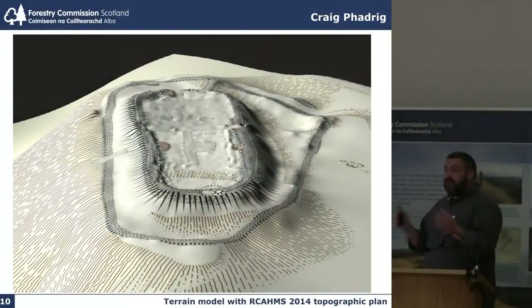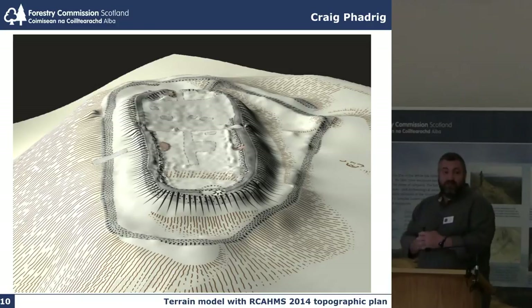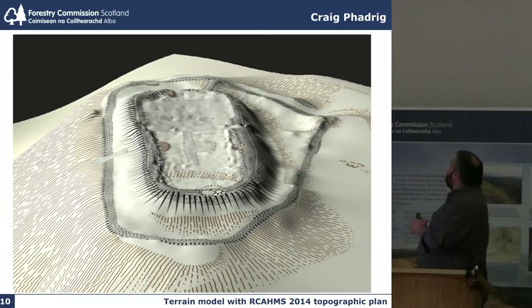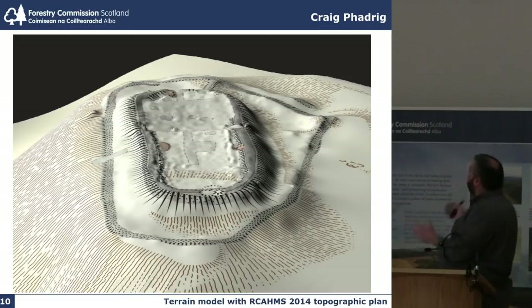In terms of terrain modelling we can then drape all sorts of interesting things on top of the terrain model. This is Craig Fadrig, a hill fort above Inverness, very close to my heart as I'm based up there. We recently had Rubicon Heritage, who have been creating these terrain models, undertake the field work, and then we draped the recent Royal Commission plan on top.